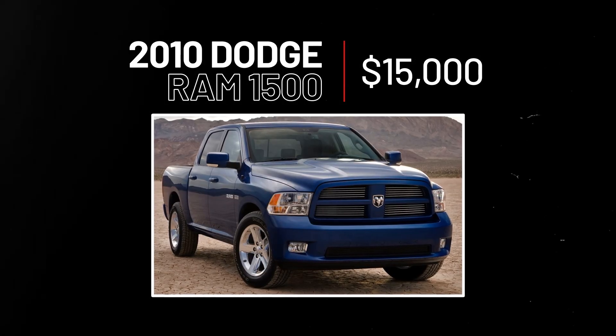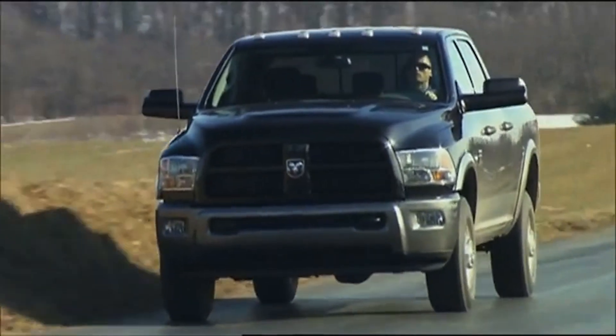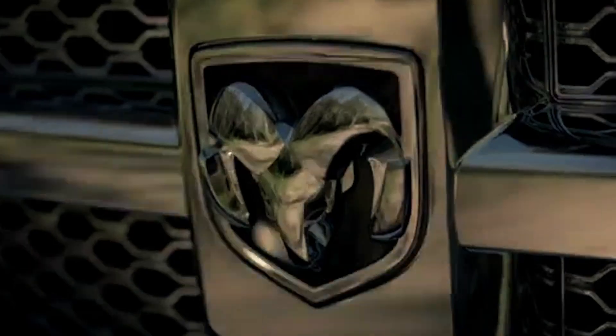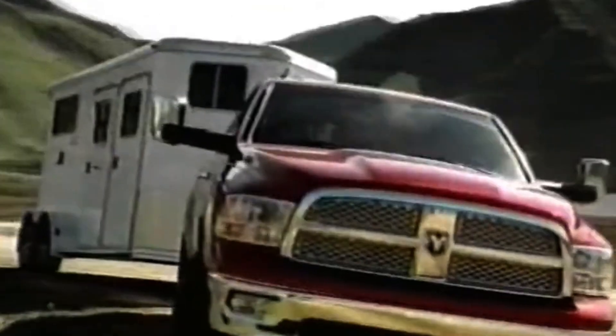The 2010 Dodge Ram 1500, $15,000. This model is one of the most popular trucks on the market today. It's spacious in the cabin with plenty of seating for up to five passengers. This Ram V6's engine is pretty economical for its class — you'll be able to haul just about anything you need without worrying too much about gas mileage and power.